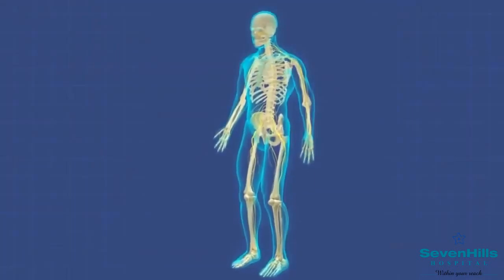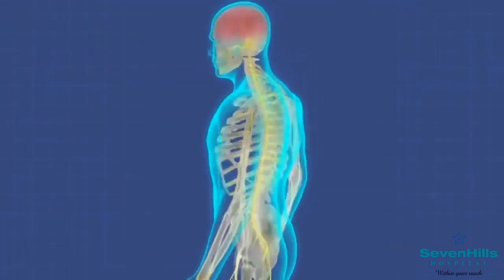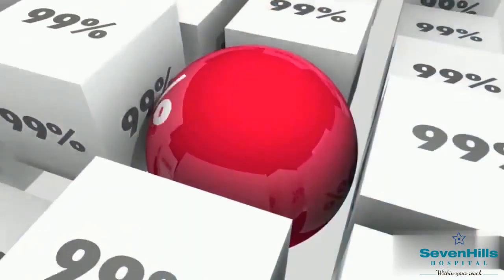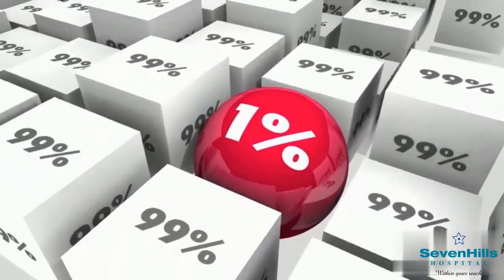An AVM can occur anywhere in your body but occurs most often in the brain and spine. But not to worry — AVM is rare and affects less than 1% of the population.